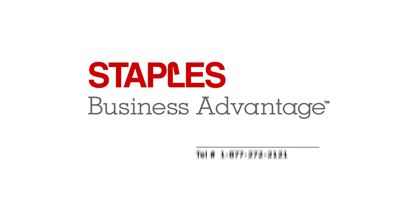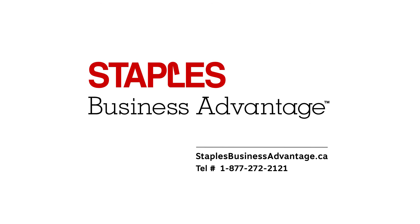Call us today to set up your employee purchase plan with Staples Business Advantage. Take advantage of this perk for your employees and start shopping today. Call today or contact your account manager for more information.